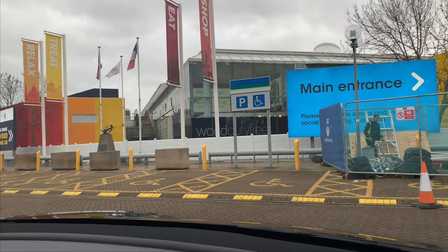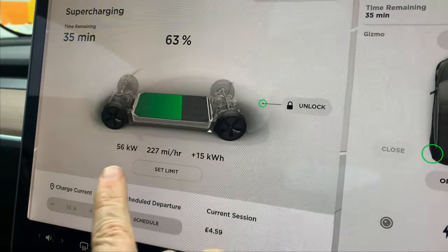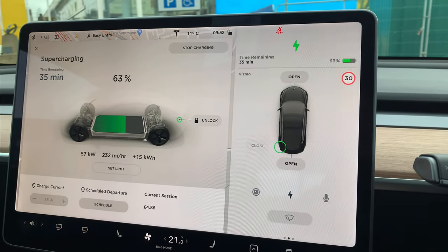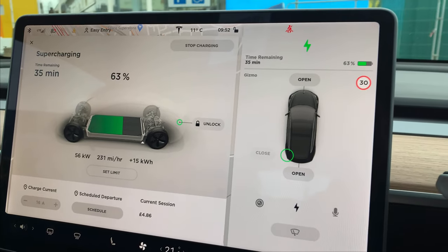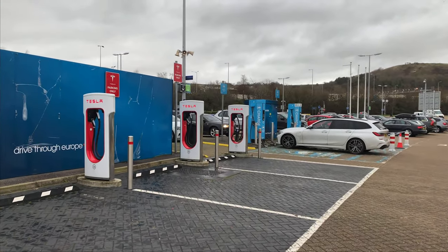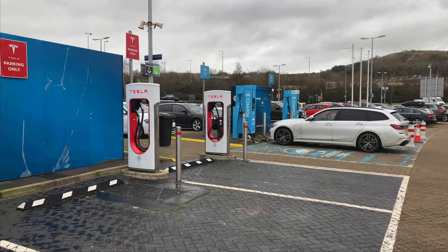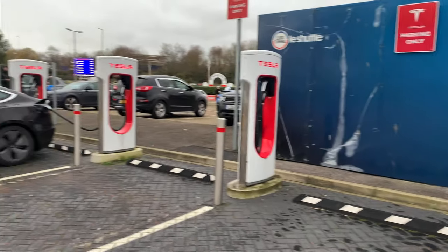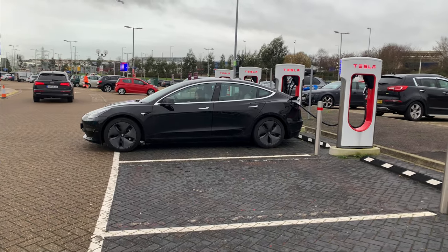We arrived at the Channel Tunnel where there is a Tesla Supercharger. The speed is not very fast — we are only at 56 kilowatts, mainly because when we arrived we still had 50% charge and the battery probably wasn't warm enough. In front of the Eurotunnel terminal you have eight Tesla Superchargers and we were the only car charging, which was great. There are two other chargers but they weren't working, so we were glad to have a working charger while we waited for our train departure.